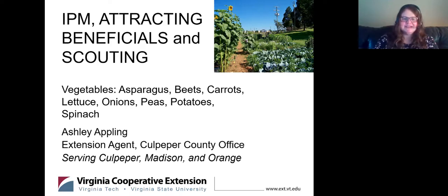We'll be talking about asparagus, beets, carrots, lettuce, onions, peas, potatoes, and spinach — however you want to pronounce potatoes, of course.